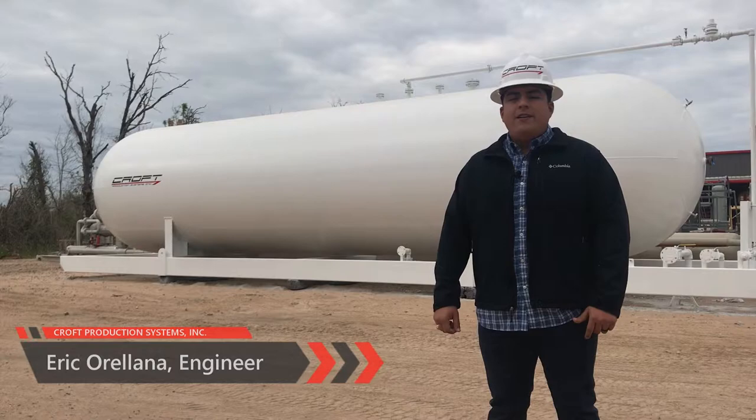Hi, my name is Eric Oriana. I'm an engineer here at Croft Production Systems. Today I'll be talking to you about bullet tanks and some of their features.